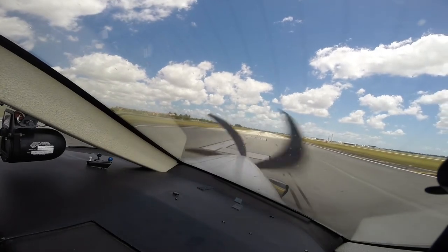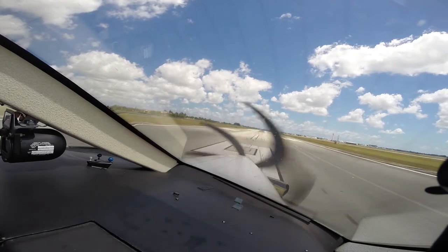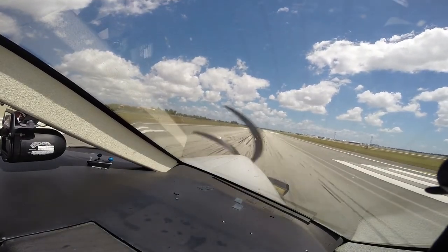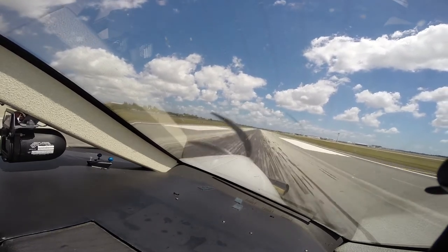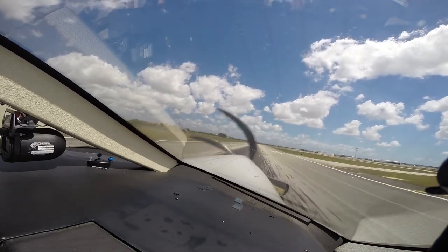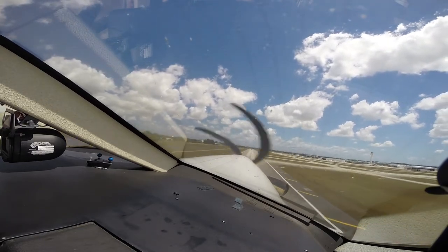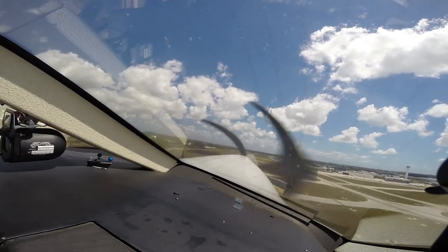Here we go. Power's coming up, airspeed's alive, torque is set. There's 70, there's 80, rotate. Everything's in the green. Gear's coming up, lights coming on, the other amper's coming on. We've got a right crosswind.